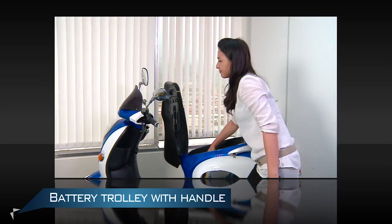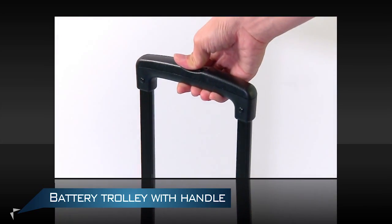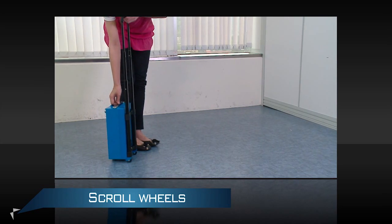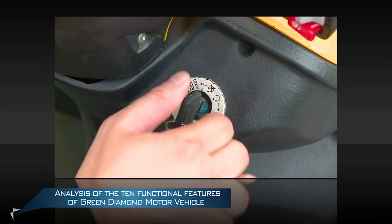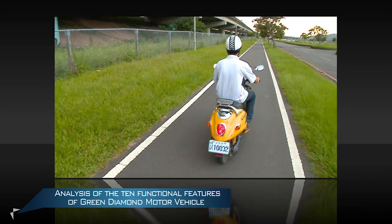Portable Lithium Iron Phosphate Battery: In terms of battery charge, the specially designed battery box with scroll wheels like a small suitcase allows you to easily charge the battery and conveniently lead an environmentally friendly life. Zero emission, zero pollution, low noise, oil free, and no maintenance requirement.